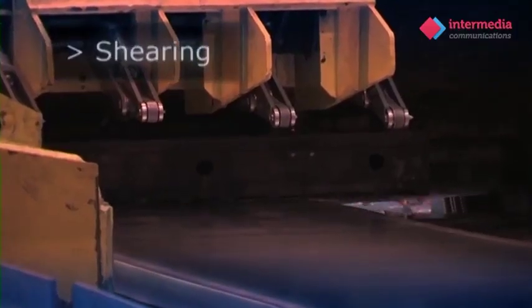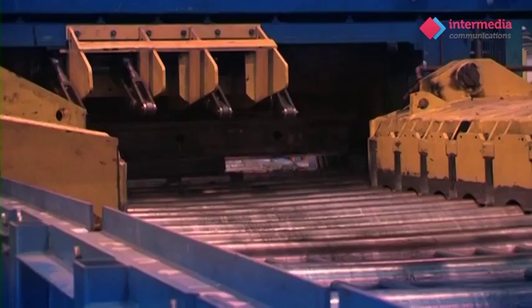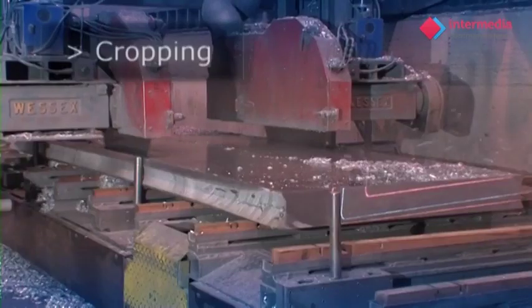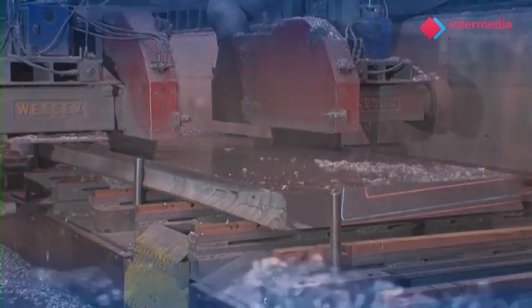Once hot rolled, the plate is sheared at the end of the hotline in order to cut the plate to a required manufacturing length. Before the plate begins heat treatment, the edges are trimmed using large circular cutting blades, a process called cropping.